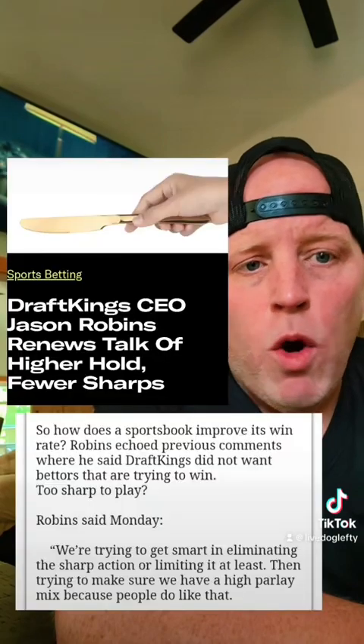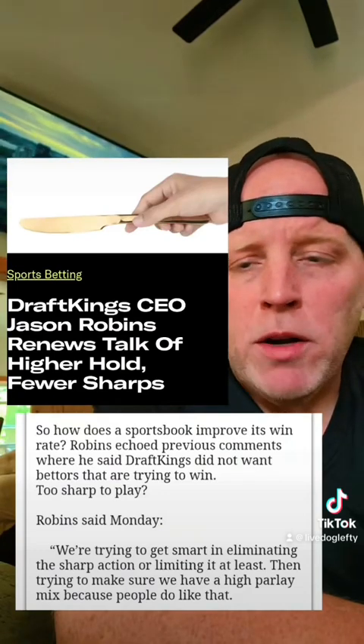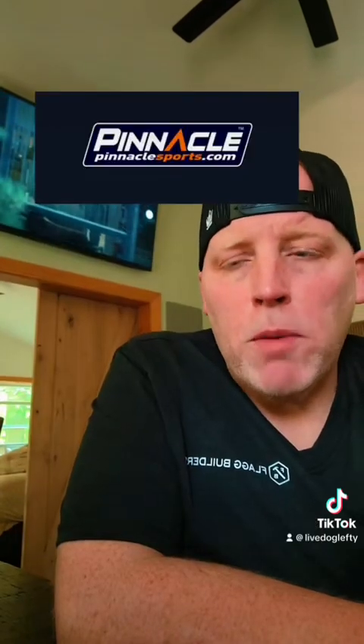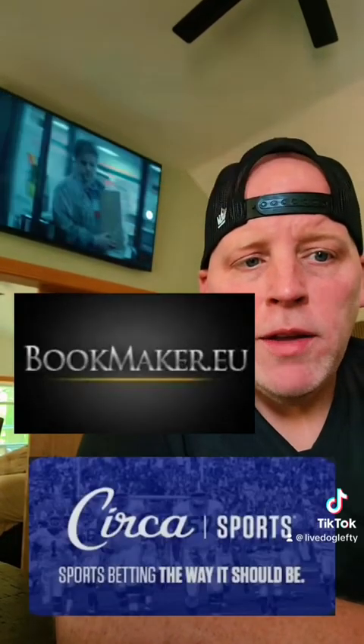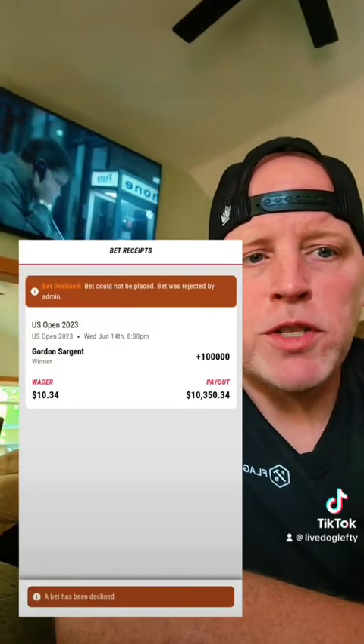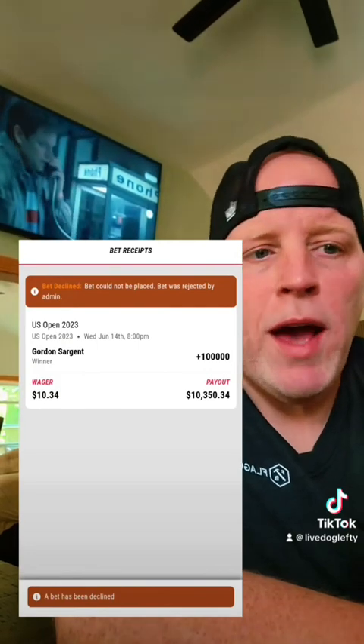DraftKings' CEO openly admitted that he only wants losing bettors, and they continue to ban winning or sharp bettors. Offshore sports books like Pinnacle, Bookmaker, Circa, and BetOnline are all considered sharp books. They have high per-bet limits which attract sharp bettors, and they use sharp bets to make their lines even sharper. Majority of U.S. legal sports books will ban sharps or severely limit the amount they can wager — basically banning them without actually banning them. They don't use sharp bets to mold their lines; they simply copy line moves from the sharp books.